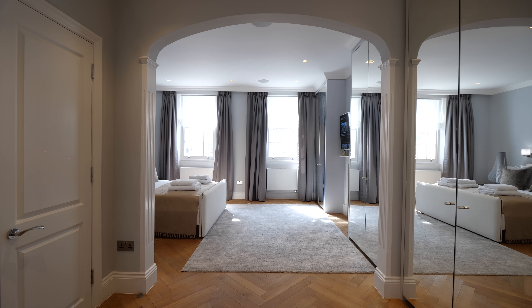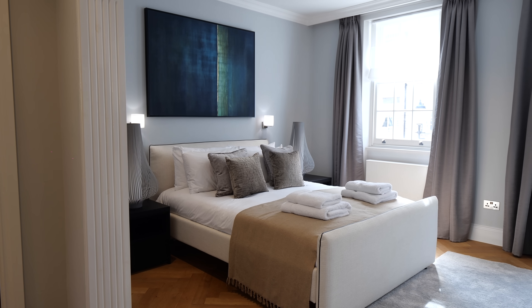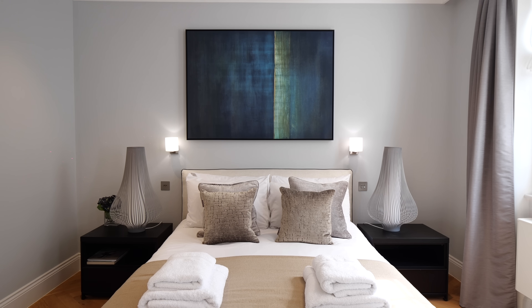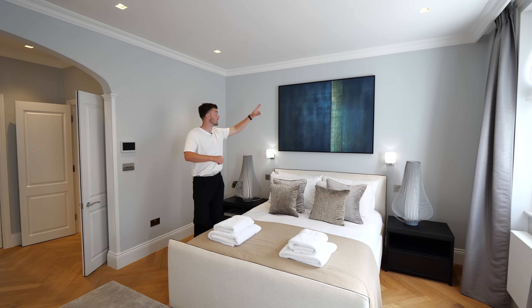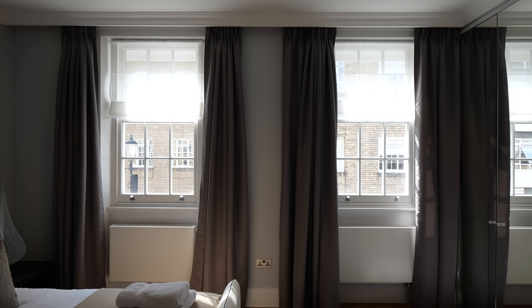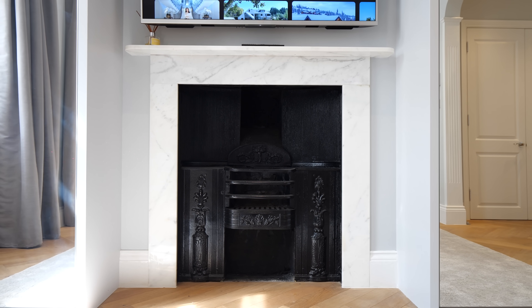Now going into the principal suite on the first floor — there are four double bedrooms throughout the whole property, the principal suite being the most luxurious of them all. We've got a dressing area as soon as you enter with mirrored cupboards and the bed space. We've got parquet flooring again, setting it apart from the other bedrooms with that little touch. Sash windows at the front, some coving around — a real principal suite look. We've even got a marble fireplace similar to what we saw downstairs.